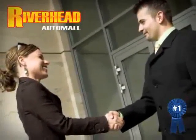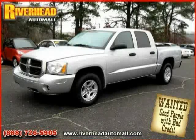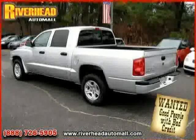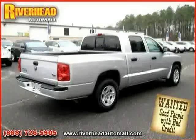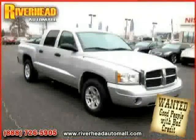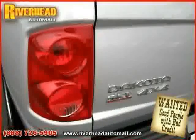Great savings are available on vehicles like this 2007 Dodge Dakota, equipped with cloth interior, air conditioning, satellite radio, driver and passenger side airbags, power driver seat, power windows, 4-wheel drive, CD player, cruise control, anti-lock brakes, power door locks, and bucket seats.